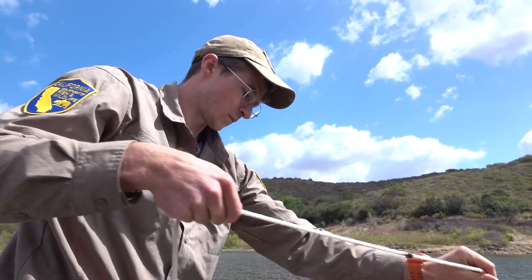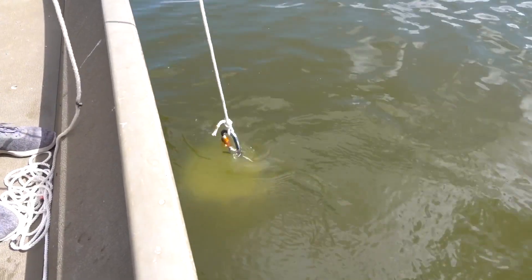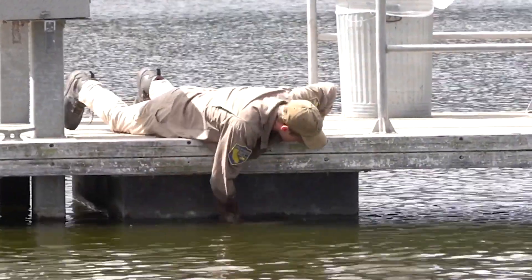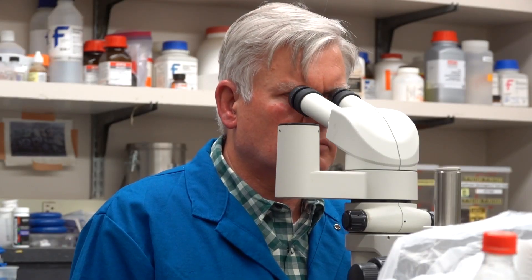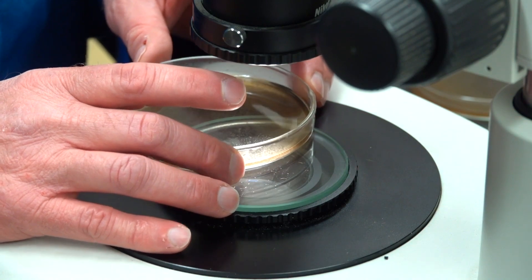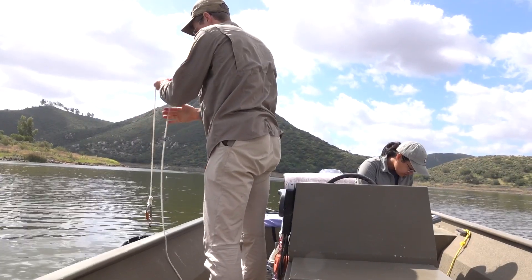About 40 California lakes at one time or another have tested positive for quagga and zebra mussels, but work like this appears to be paying off — those positive tests have become far less frequent. The spread has slowed: there were about 20 detections in the first two years, and since then we've had about 20 detections total, so that was a success.